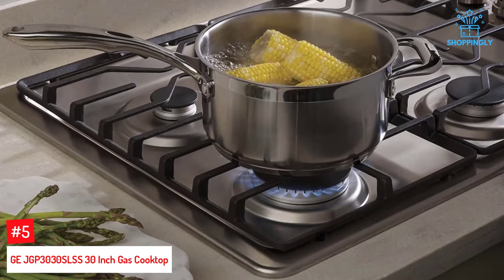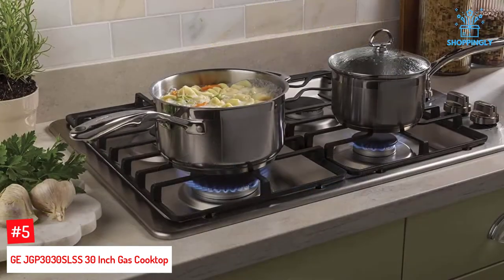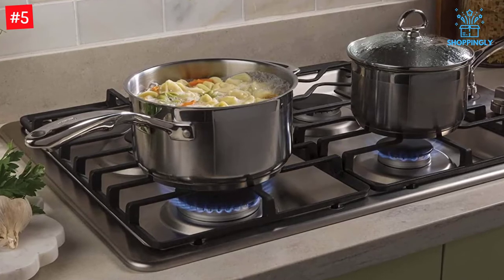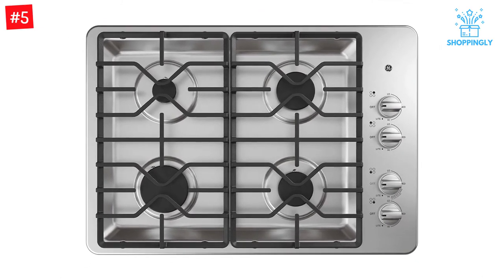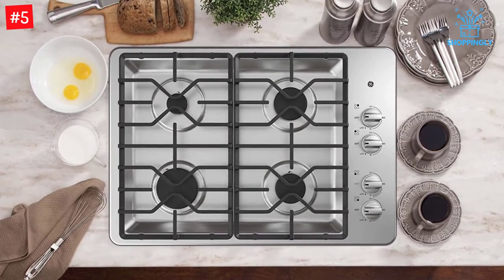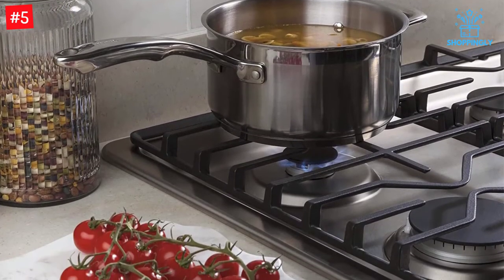Number 5: GE JGP3030SLSS 30-inch Gas Cooktop. We know your kitchen space is valuable, which is why the GE JGP3030SLSS 30-inch Gas Cooktop can blend seamlessly with any decor. The max burner system not only lets you cook 2x faster but also includes two powerful power broil burners that are perfect for searing meat at high temperatures. The simmer burner keeps things warm to prevent overcooking. GE's max burner system maximizes burner performance for improved full-surface cooking, and the power broil burner offers intense broiling power.